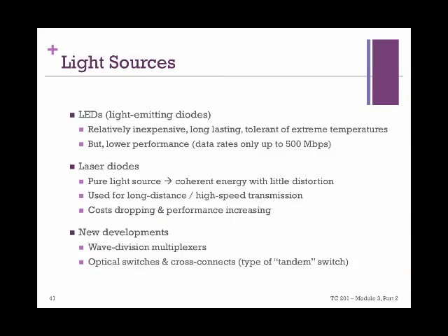There are basically two light sources used in fiber optic cables: LEDs and laser diodes. LEDs are relatively inexpensive and tolerant of extreme temperatures, but they give lower performance. Laser diodes use a pure light source with little distortion and are very good for long distances, especially over continental connections. They are ideal in the sense that as their costs are dropping, their performance is increasing.